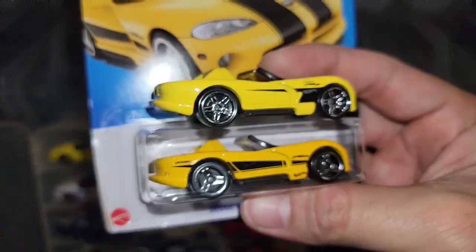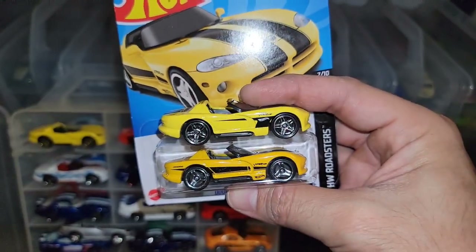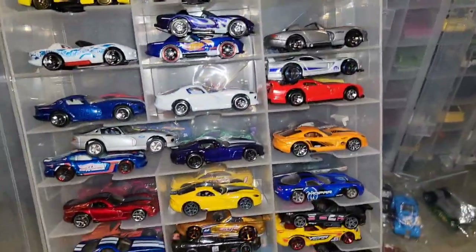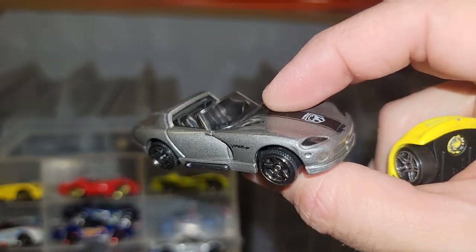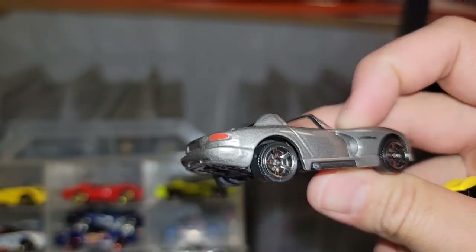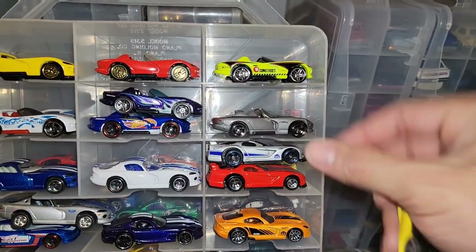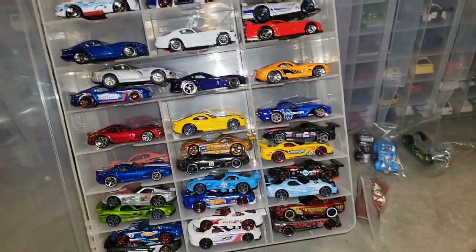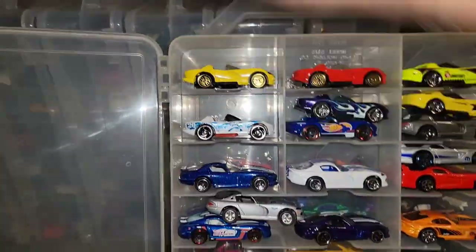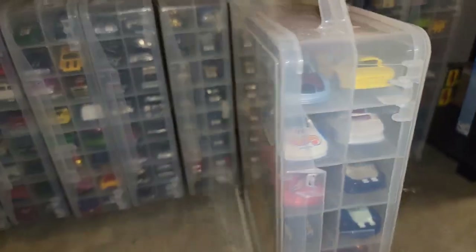I don't know — which one do you like better, the one with the advent style wheels or the PR5s? I kind of dig it. Oh, this is the Matchbox version I was talking about in this beautiful color — you got some blacked out headlights, some taillights on there, just well done. Let's go ahead and put the yellow one on top of that. It's almost a nod to the older Vipers throwing the three spoke wheels on there.